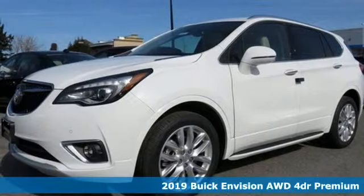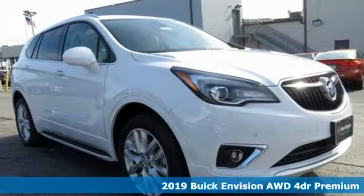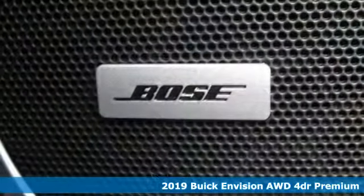Here's a new 2019 Buick Envision. Imaginative luxury for the real world — that's today's Buick. It comes with all the amenities you need.